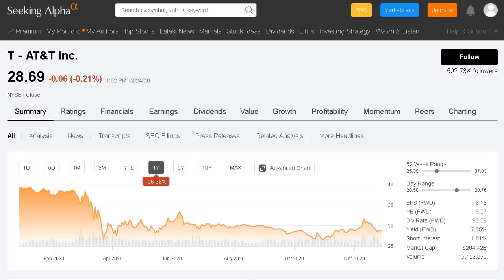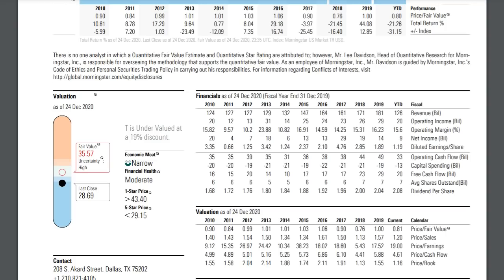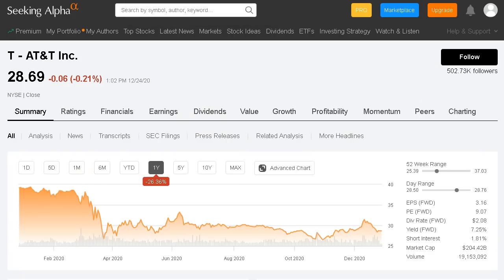Overall, AT&T is currently being traded at an estimated 19% discount from their fair value. The company currently sits in that $28 to $29 range and may be a great buy for a cheap or undervalued stock with a very high dividend yield at this current level.